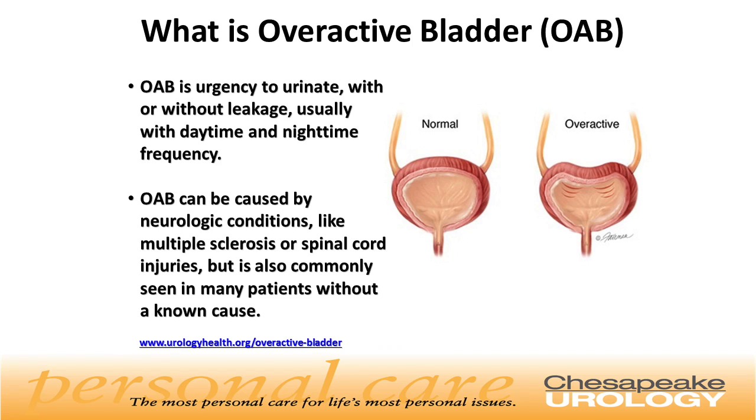What is overactive bladder? Overactive bladder is an urgent need to urinate, with or without leakage, usually with daytime and nighttime frequency. Overactive bladder can be caused by neurologic conditions like multiple sclerosis or spinal cord injuries, but it is also commonly seen in many patients without a known cause.